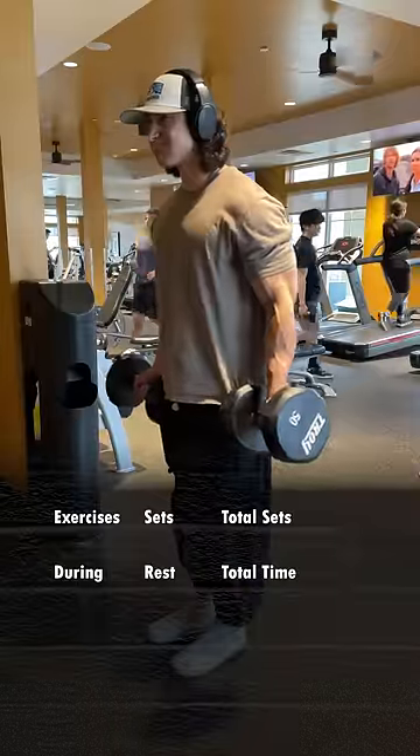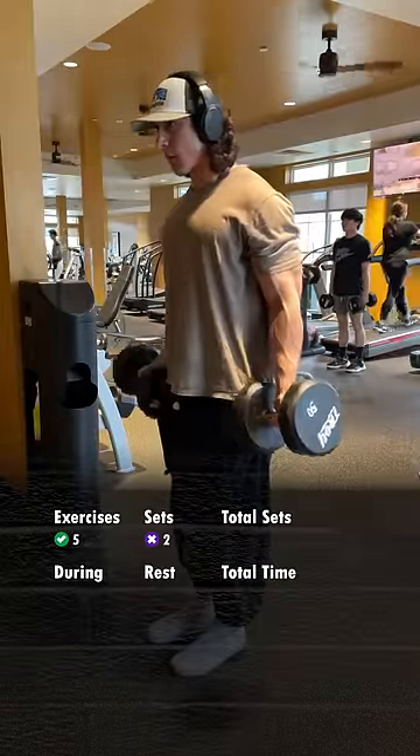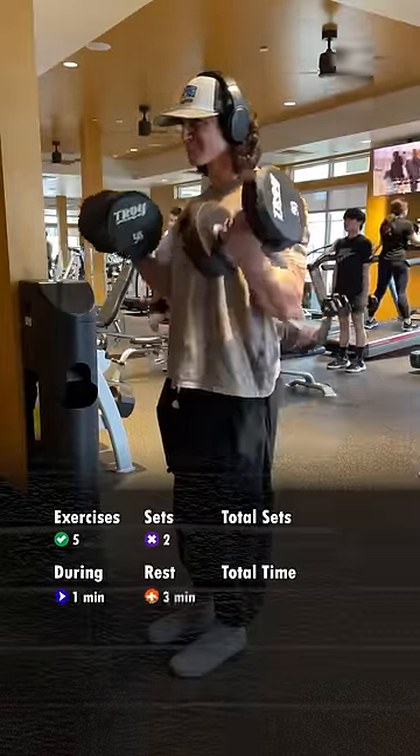If you can finish a workout in 30 minutes or less, chances are you're not training very efficiently. Here's why. Let's say for example you do 5 exercises in a session for 2 sets each, and on average each one takes about a minute to perform with 3 minutes of rest.